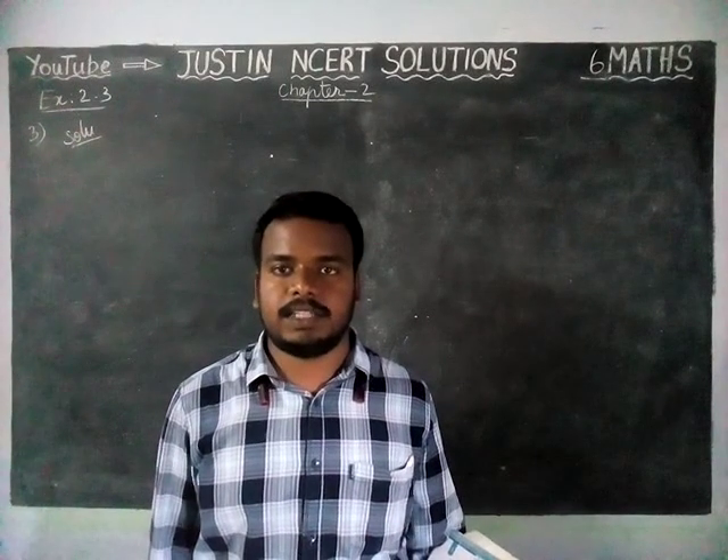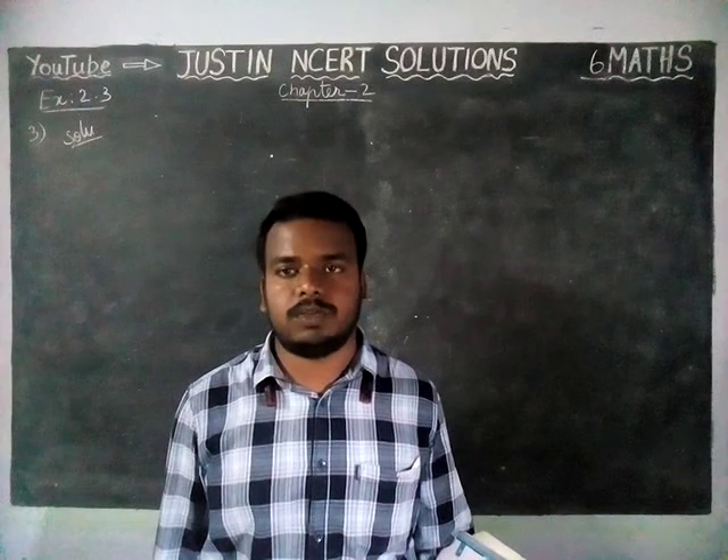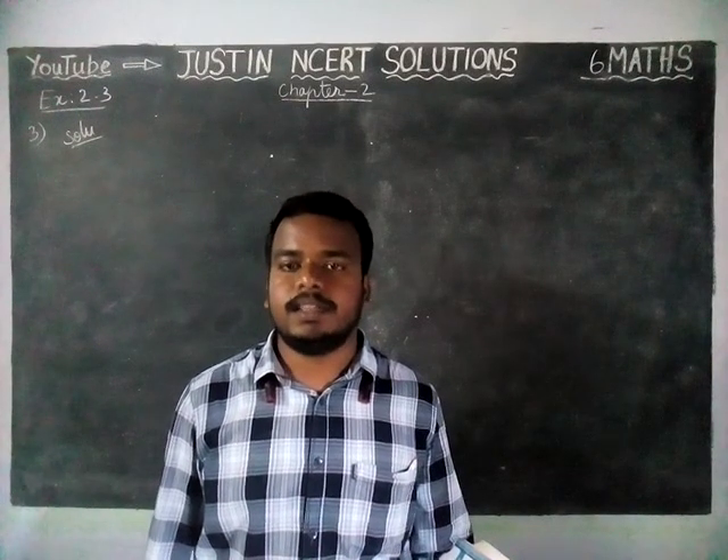Hi students, welcome to Justine's NCRT Solutions. In this video, we are going to see Class 6 Maths Chapter 2 Exercise 2.3, Third Question.